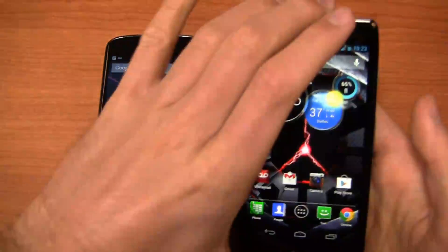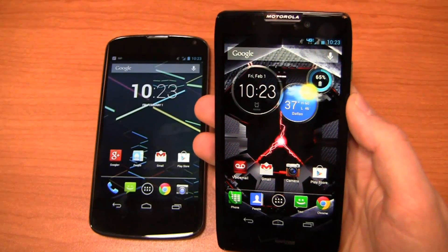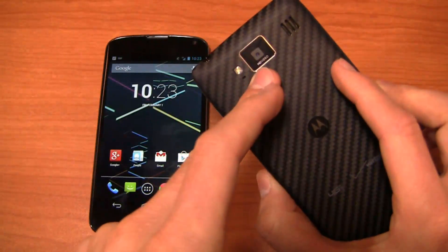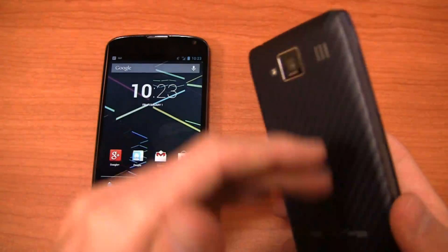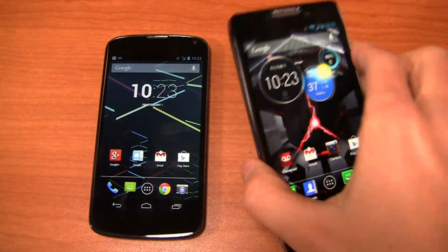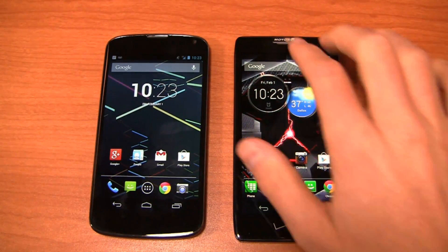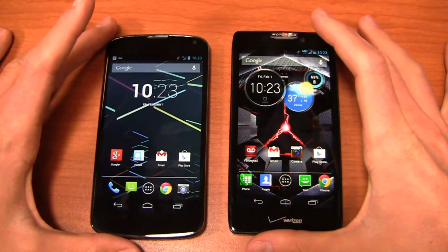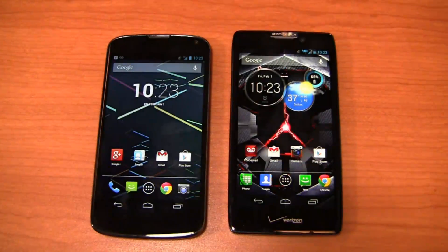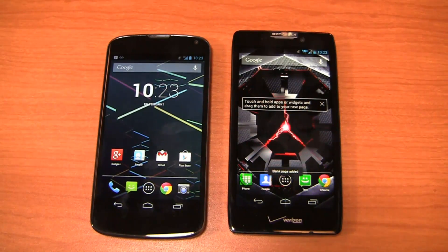The Nexus 4 is unlocked so you can use it on AT&T or T-Mobile. The Motorola Droid RAZR HD, on the other hand, is a carrier-locked device available on Verizon for $199.99, packing a dual-core 1.5 GHz Snapdragon S4 CPU, 8-megapixel camera with 1080p HD recording, and a 2,530 mAh non-removable battery. It has a 4.7-inch HD 720p display and launched with Android 4.0, but has since been updated to Android 4.1 on Verizon Wireless. It does have Motorola's user interface — but out of all manufacturer UIs, it's probably the most stock-like you'll find between Motorola, LG, Samsung, and HTC.